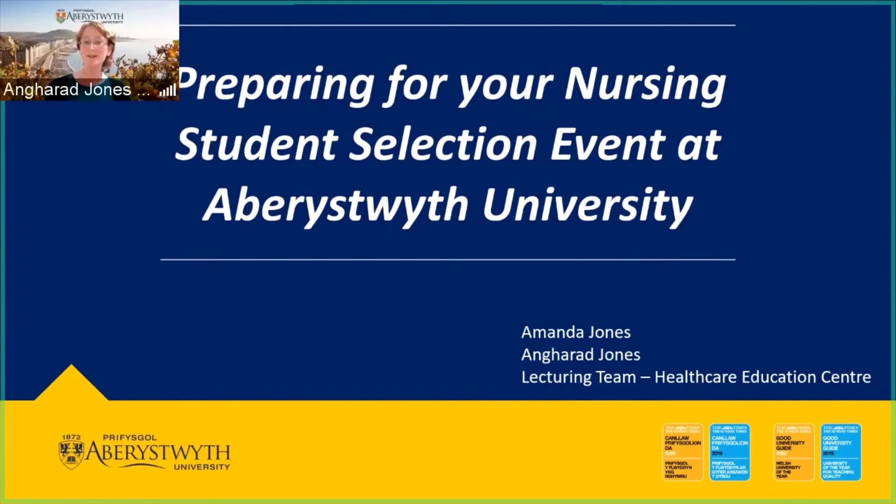Hello everybody, my name is Angharad Jones and I am a lecturer in healthcare education at Aberystwyth University. My background is I'm a registered nurse — I've worked in secondary care.